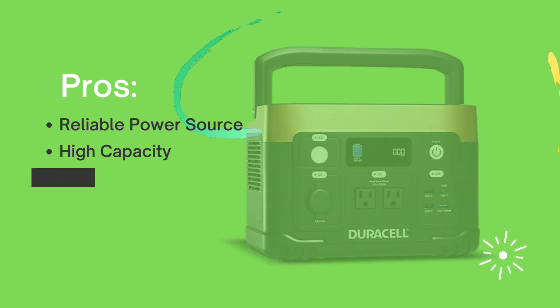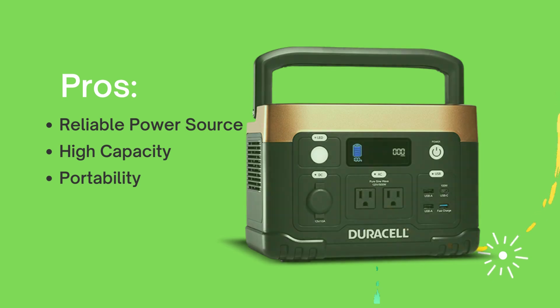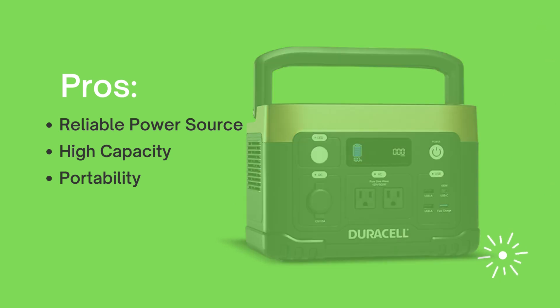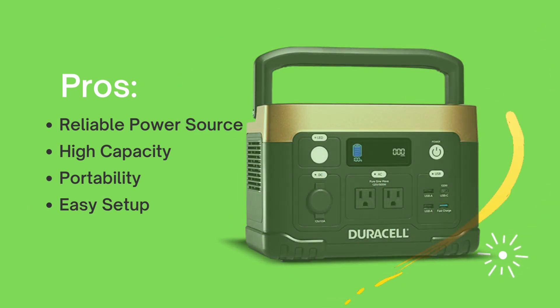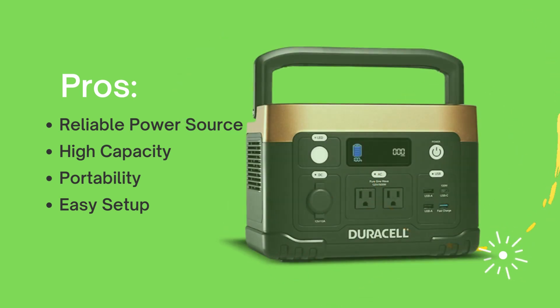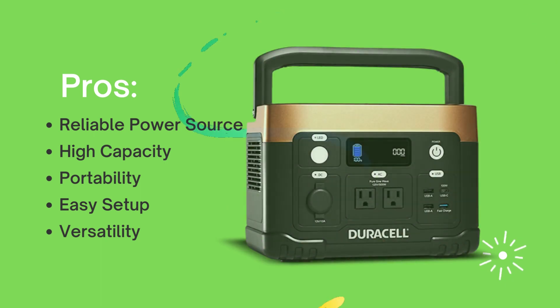Its compact and portable design makes it easy to carry and store, allowing you to take it with you on camping trips, outdoor adventures, or simply move it around the house as needed. Setting up the Daracel 500W backup solution is a breeze — its user-friendly interface and clear instructions make it accessible to users of all technical levels. Whether you're at home, on the road, or in a remote location, this backup solution is versatile enough to adapt to various situations, providing power wherever you are.